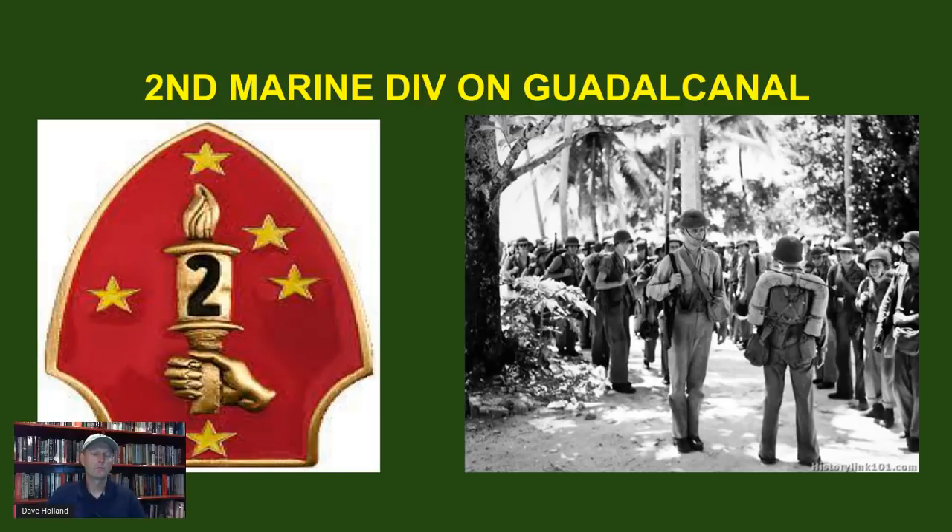Hello viewers. Today we're going to be focused on the Second Marine Division on Guadalcanal, which many don't realize was actually there — it's often thought only the First Marine Division was present. You'll find out the Second Marine Division played a major part in the Guadalcanal campaign. I'm also wearing my lucky USMC hat that went everywhere with me on the Guadalcanal battlefield — sweat-stained and frayed at the edges, but it's my lucky cap.